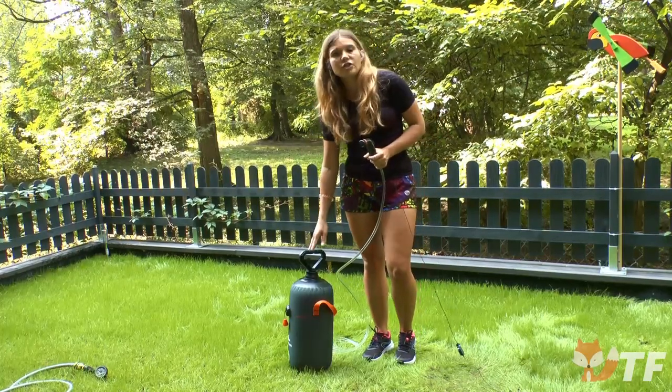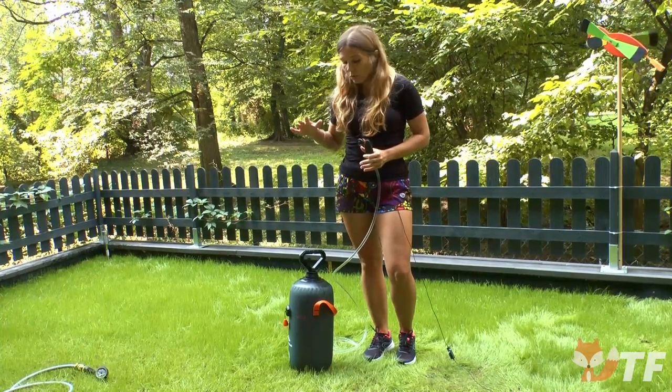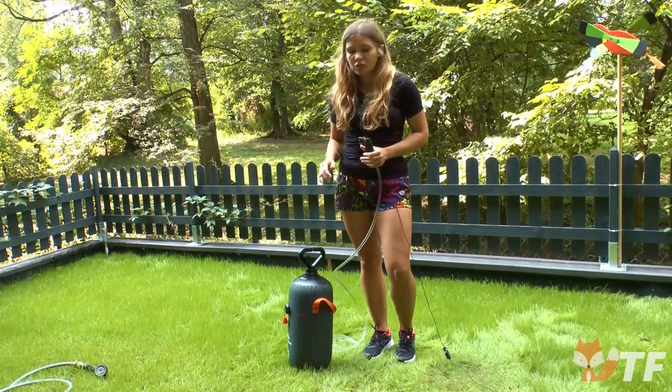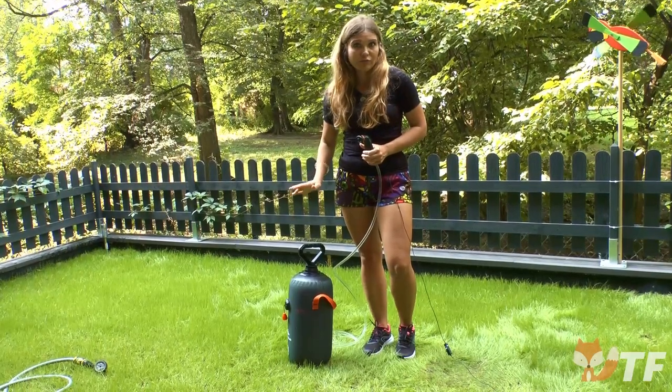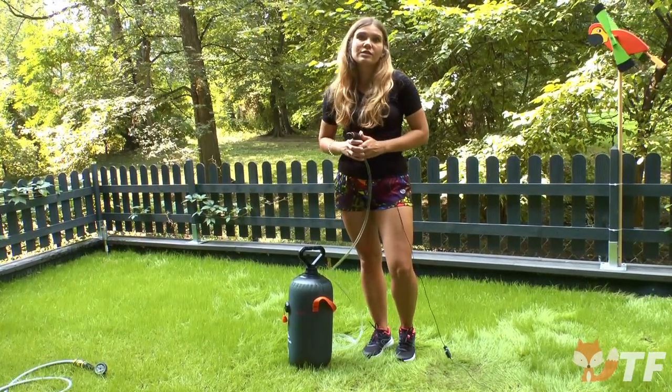A huge advantage of the shower is that it does not require any hanging because the water in it is under pressure. So you can wash comfortably just laying it down on the ground, and its rigid base ensures stability.